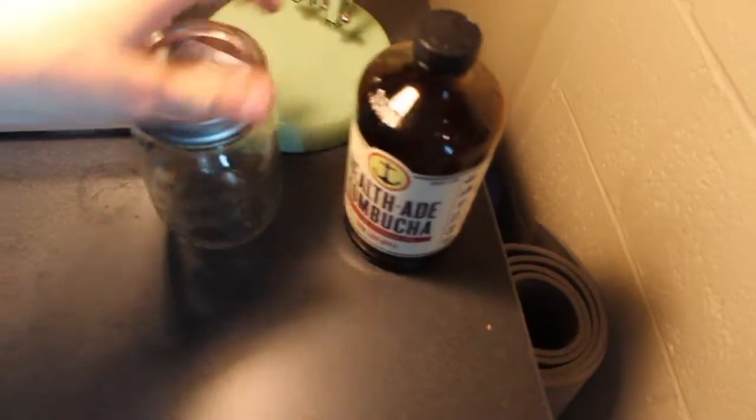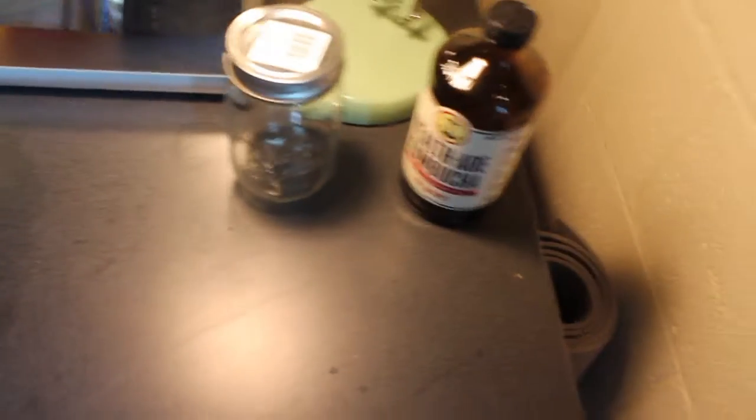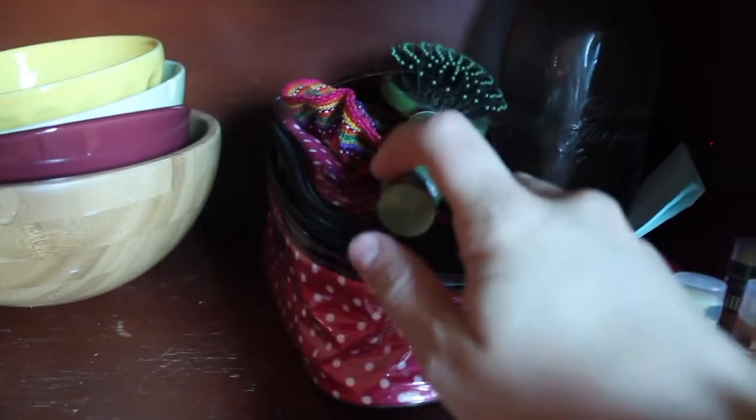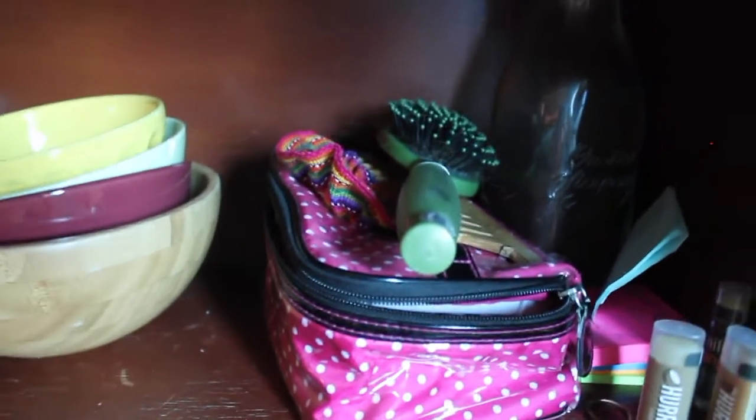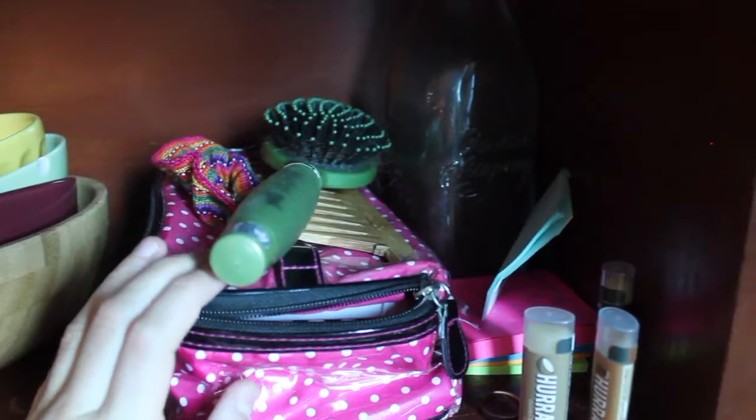I have a kombucha bottle and a mason jar that I've used for storage. Between the wall and desk I have my yoga mat and a foam roller because they fit best there. Up here I just have some sticky notes, chapstick, hairbrushes, scrunchies, and my hair stuff for when I have to put my hair in a bun.